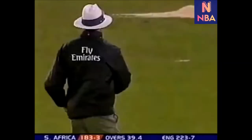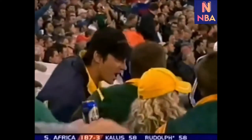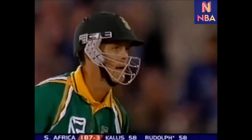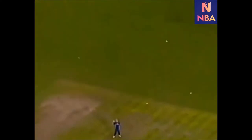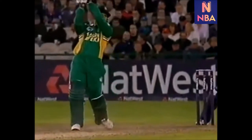In the air over extra cover — it's a really good stroke from Rudolph. Used his feet well, got enough elevation on the ball to get it over the infield. Down the wicket, over extra cover — it's a good shot, beautifully played.